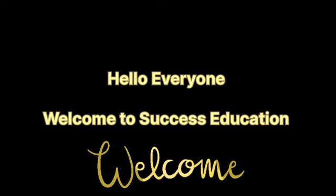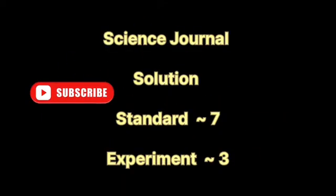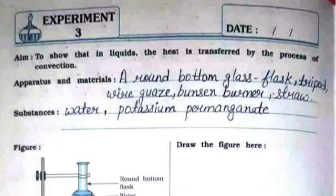Hello everyone, welcome to Success Education. Today we'll be doing the solution for science journal for standard 7, experiment number 3. The aim is to show that in liquids, heat is transferred by the process of convection.